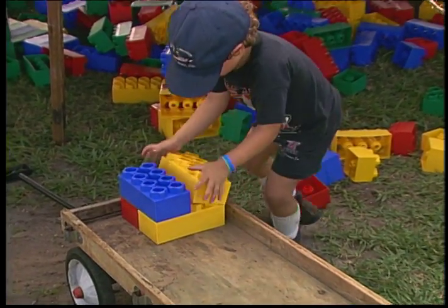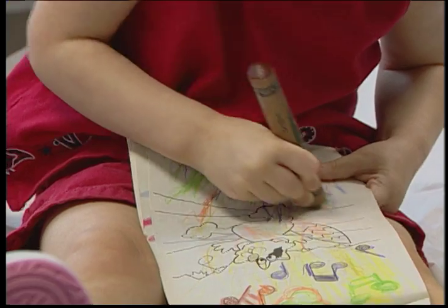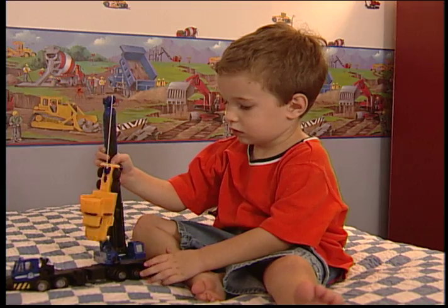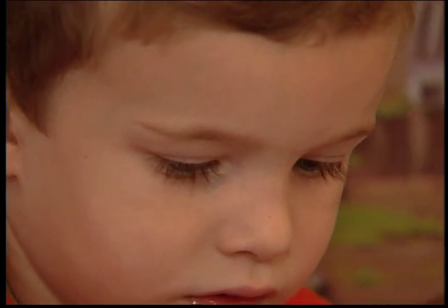He also likes Legos and other types of building blocks. Arts and crafts like clay, finger paints, and crayons rank high on his list. Dolls, stuffed animals, even trucks make the cut. His favorite toys are interactive toys where the youngster can make the toy do what he or she wants it to do.